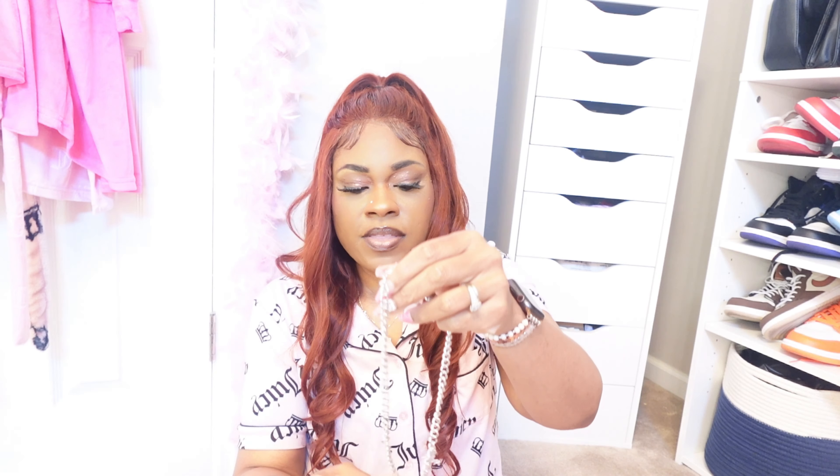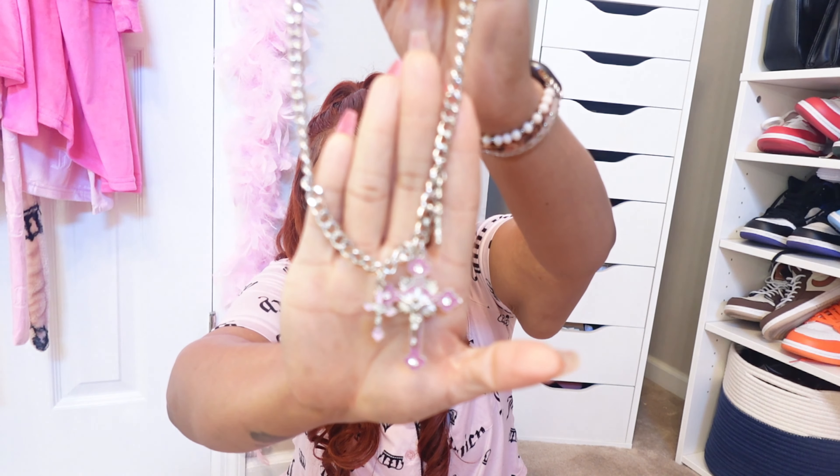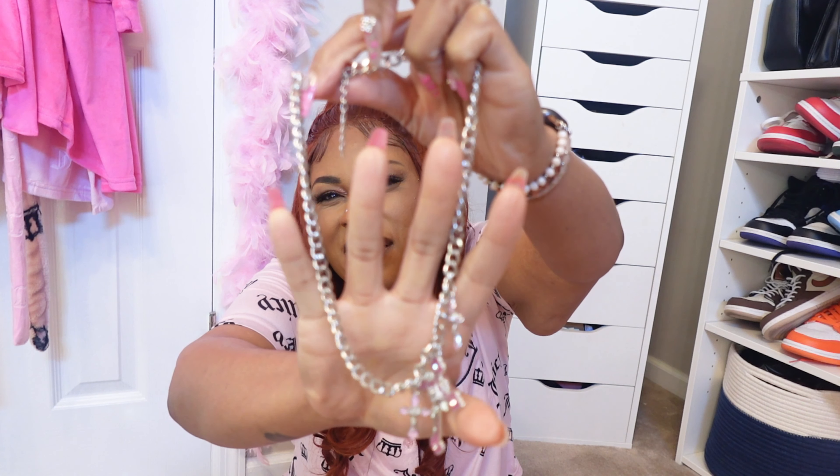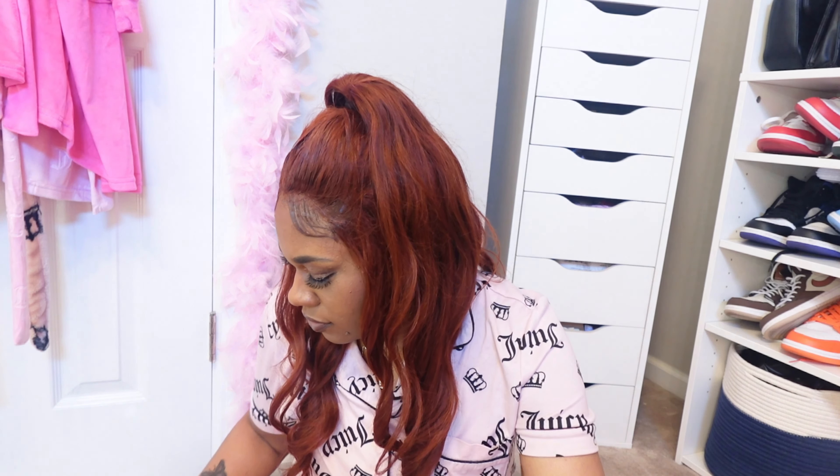I see this all the time on SHEIN so I decided to get it — the gray and pink, silver and pink cross necklace. It's really pretty — I love the pink cross with the silver.